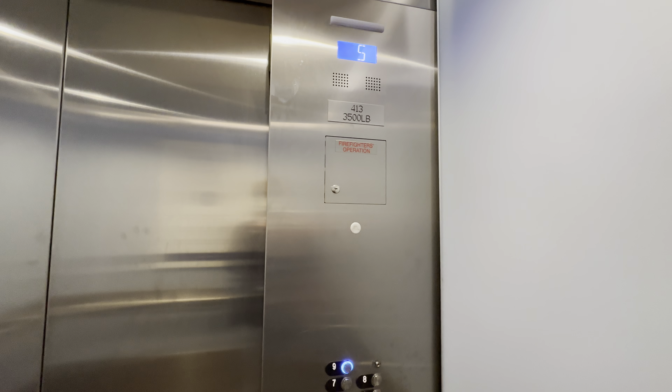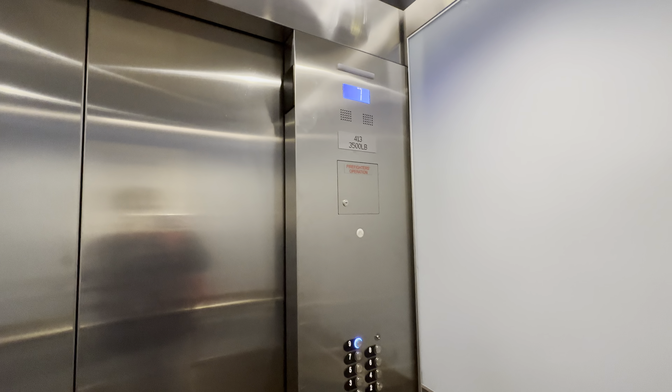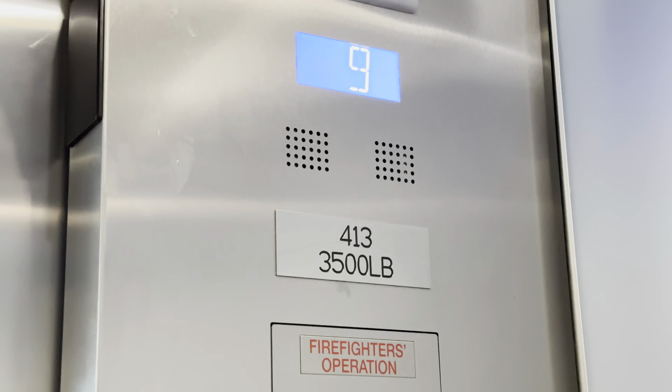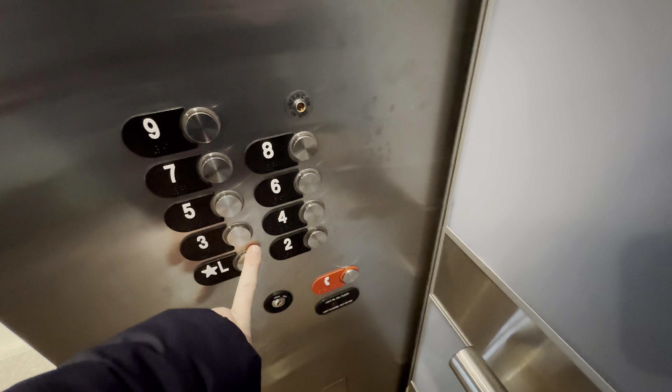These are fast — they go 500 feet per minute. Nine floor. Capacity is 3,500 pounds. Going down to the lobby.